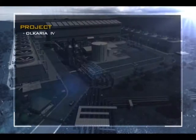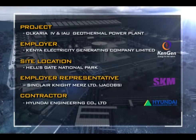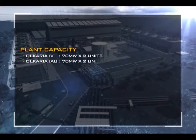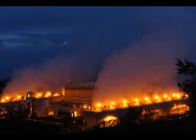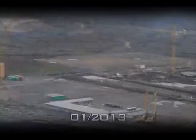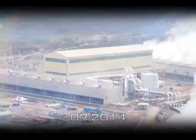Construction work began in 2012 involving KenGen, Hyundai of Korea, Toyota Tsusho of Japan, and a consortium bringing together Sinopec of China and KEC of India. The 140 MW Olkaria 4 geothermal power plant is part of a larger project designed to deliver 280 MW to the national grid by the end of this year. The project comprises Olkaria 4 with an output of 140 MW and Olkaria 1 units 4 and 5 with a combined capacity of 140 MW. The 280 MW is the largest single geothermal power project of its kind in the world and firmly cements Kenya's credentials as one of the global leaders in the development of this renewable form of energy.